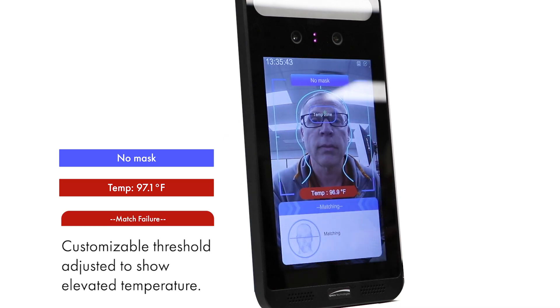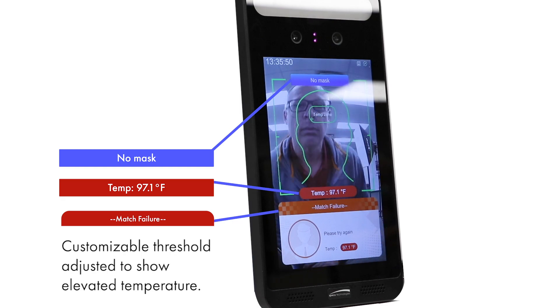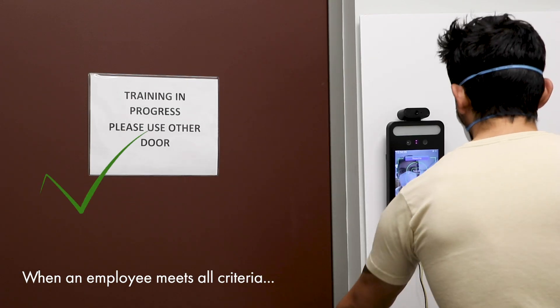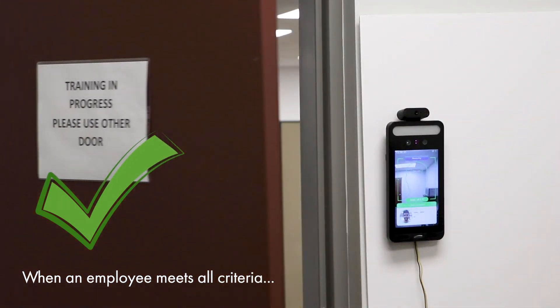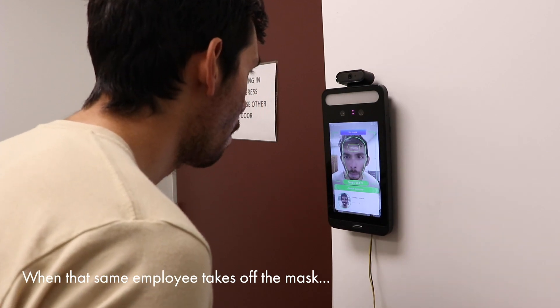Attention, mask not detected. Warning, temperature out of range. Caution, temperature out of range. Normal temperature, welcome. Attention, mask not detected.